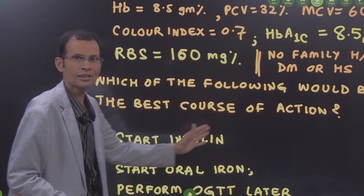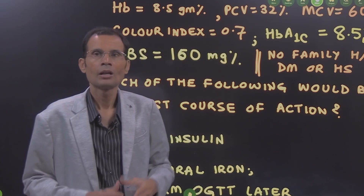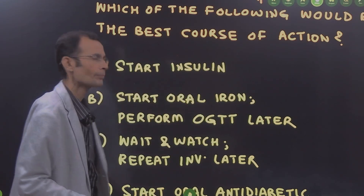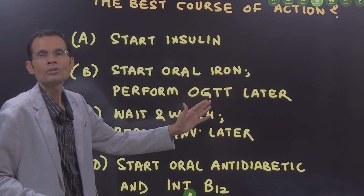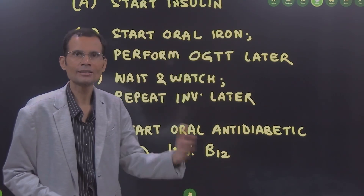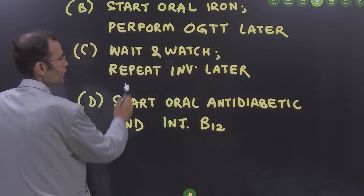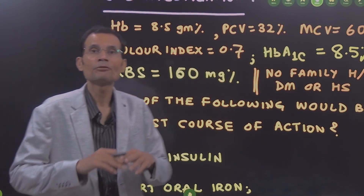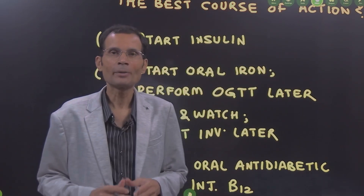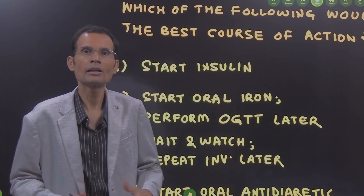The question is: which of the following would be the best course of action in this particular case? The options are: start insulin; start oral iron and perform OGTT later; wait and watch and repeat all investigations later; start oral antidiabetic; or start oral antidiabetic and injection B12. The answer is: start oral iron and perform the oral glucose tolerance test if required later.